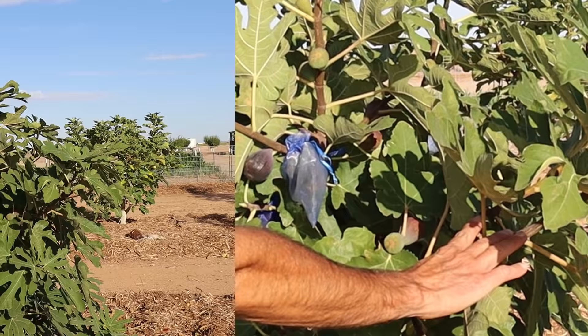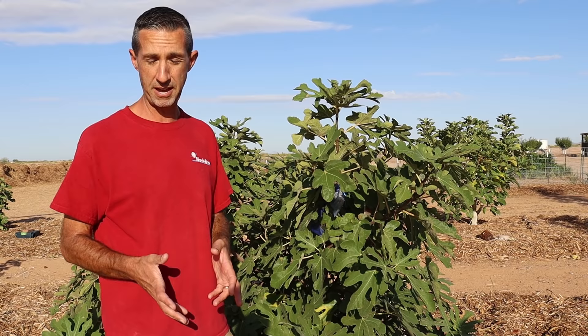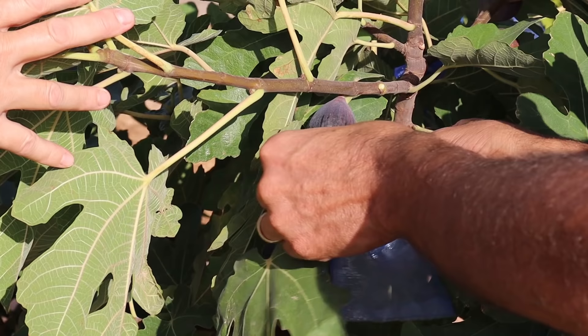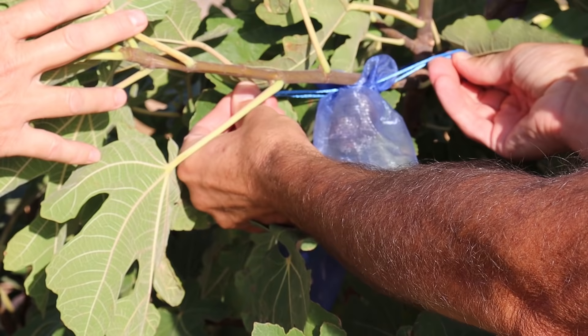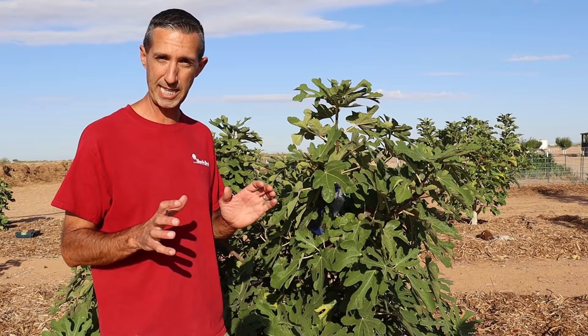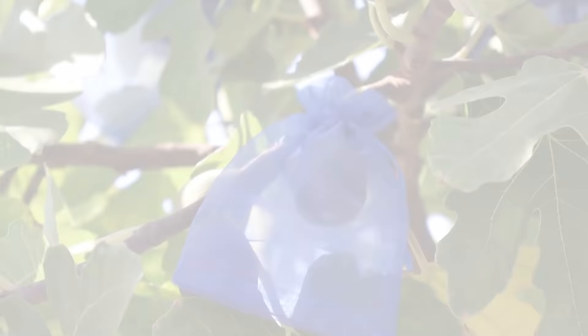One of the biggest challenges when it comes to figs is protecting them from birds. One thing we've found very effective is organza bags. It's easy to use — all you do is slide the bag up onto the fig and cinch it onto the stem side where it meets the branch to keep those pesky birds out. When you see the blue bags all over the tree, that's what we've done — we cover them right as they start to turn color, and after a few days you have a fully ripe fig that's ready to harvest.